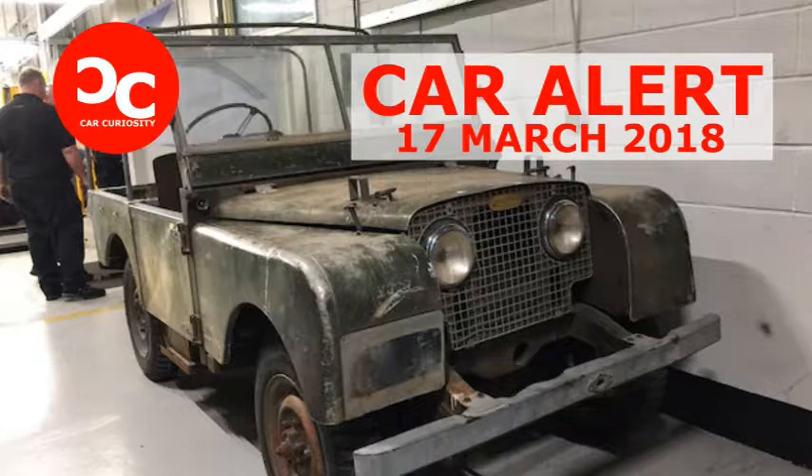Land Rovers have been built at Solihull since Morris and Spencer Wilkes launched the first Landy in 1948. During our tour, a 1952 Land Rover Series I was perched on a hoist while work was underway on a black 1951, a 1955, and another unidentifiable model covered in tape.